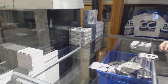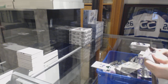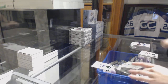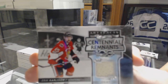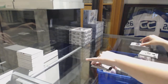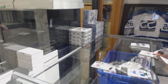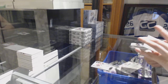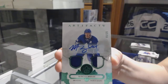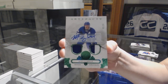Emerald number 2-99 for the Predators, Philip Forsberg. For the Ottawa Senators, Centennial Remnants jersey of Eric Carlson. For the Toronto Maple Leafs, Emerald jersey patch auto number 25, Morgan Rielly.